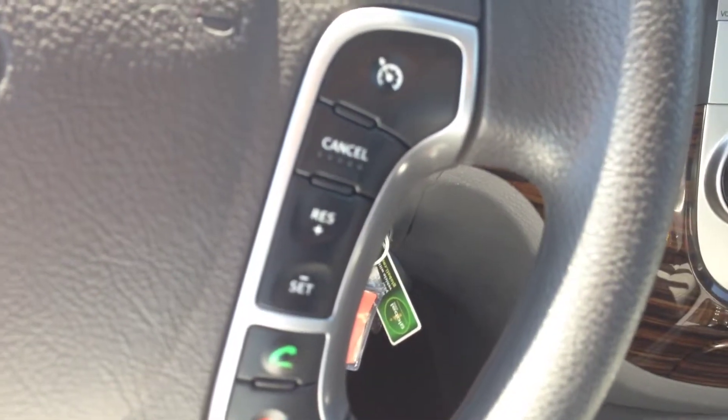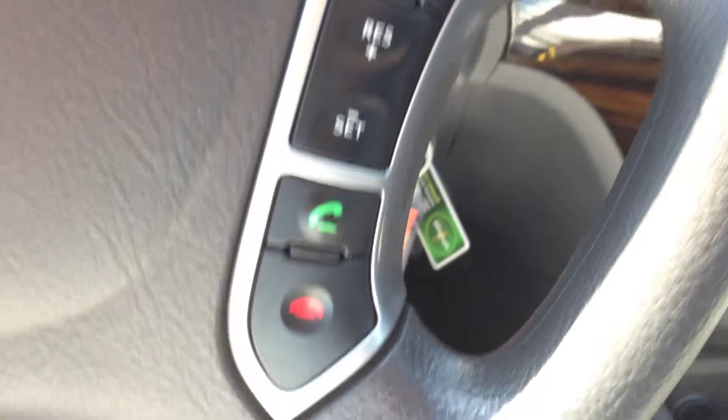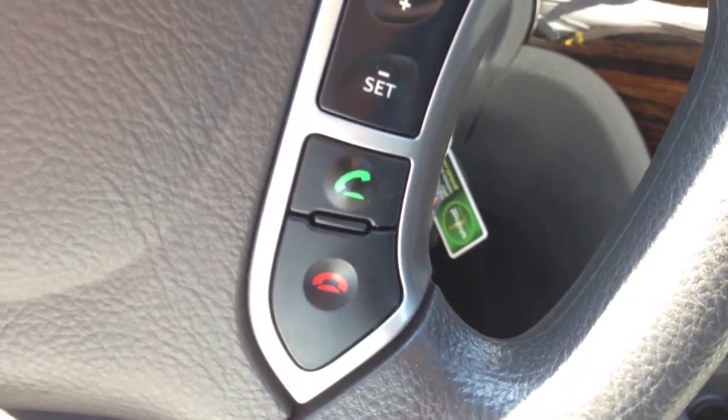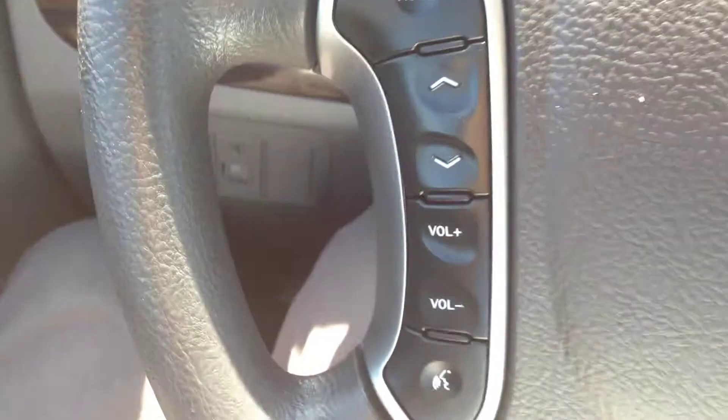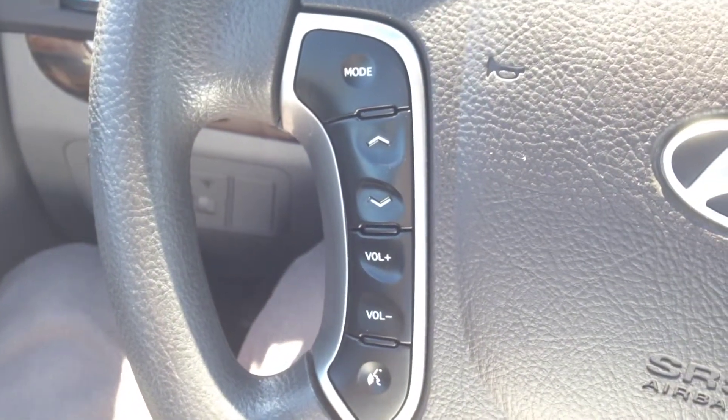We have on the steering wheel here cruise control, voice recognition, and Bluetooth — you can pair a device to make calls wirelessly and hands-free. We also have stereo controls right here on the wheel.